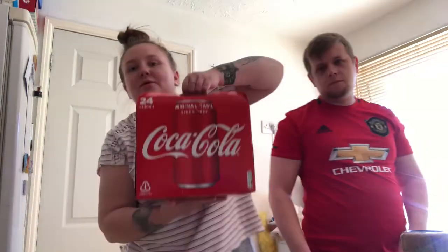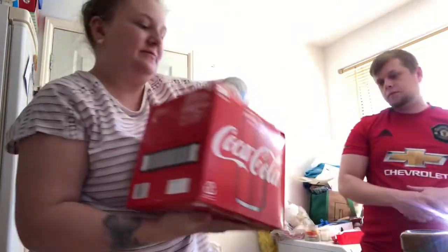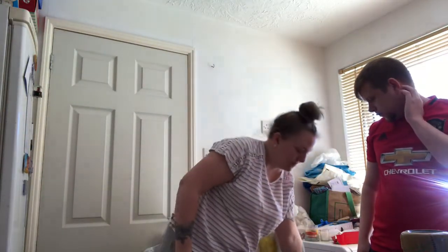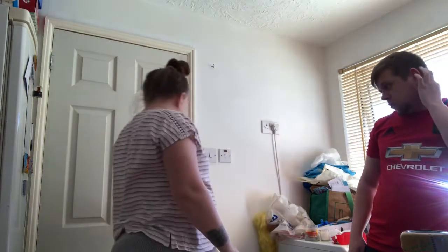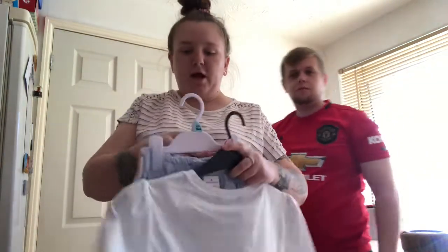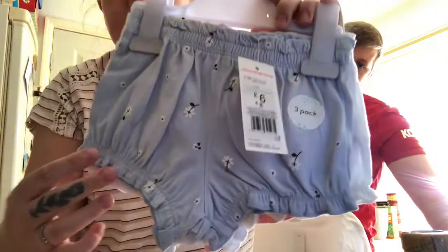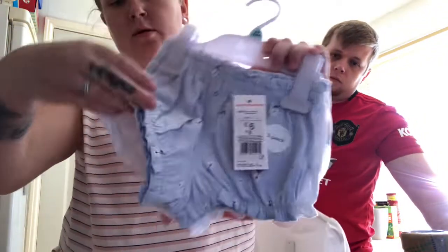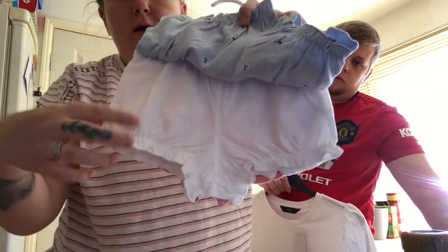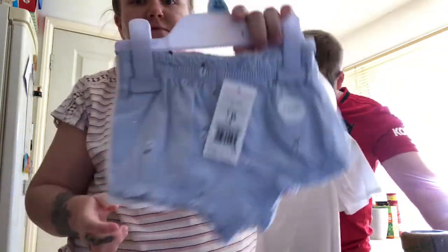Most importantly, we cannot go without getting 24 cans for £10.50. Then I got Harper some little bloomers — I thought the pattern was so cute. I got a blue pair and a white and light pink pair — £6 for three pairs which is really cheap. I think she'll look cute in them in summertime with some knee high socks or tights.